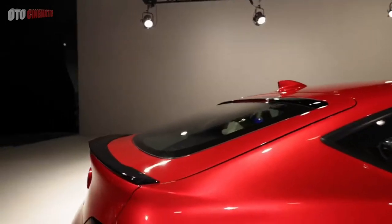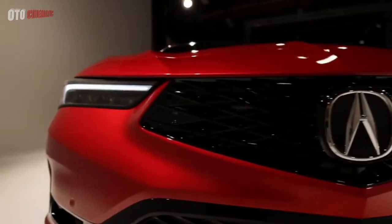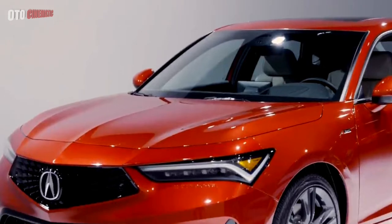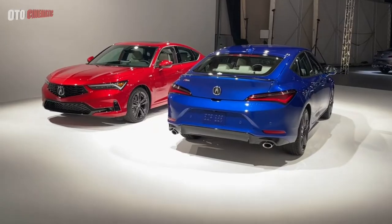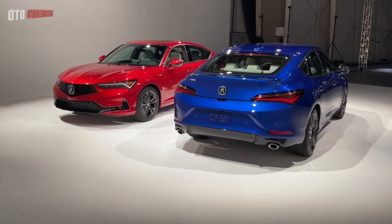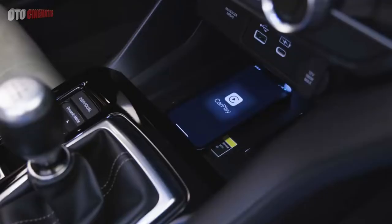There's always a risk to bringing back a popular nameplate. Nostalgia imbues the previous models with superpowers, and modern versions can pale in comparison. We'll mostly leave the arguments about Integras of the past to those in the comments, and focus instead on how the 2023 Acura Integra holds up against the 2022 ILX, which it replaces as Acura's small car offering, and against the Honda Civic, with which it shares its engine and underpinnings.